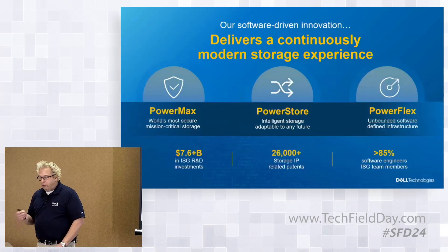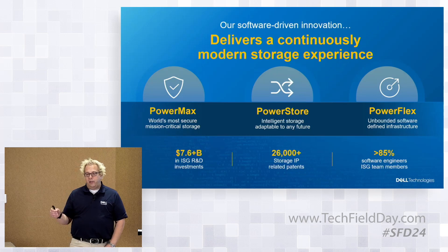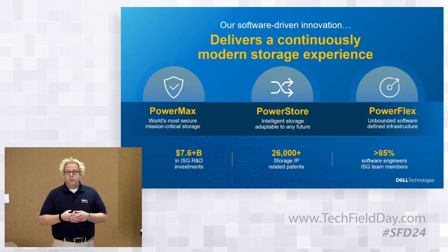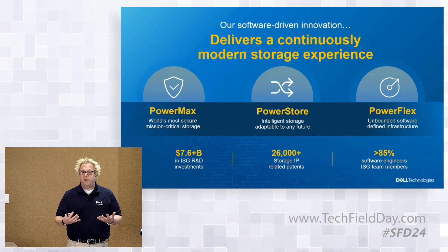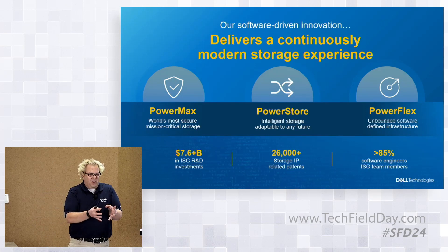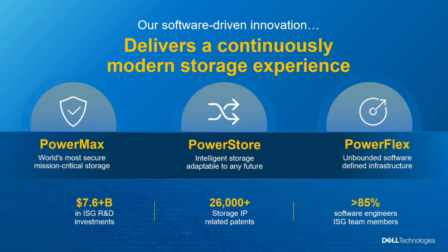We're going to talk about the primary storage piece of the platform: PowerMax, PowerStore, and PowerFlex. From an R&D perspective across ISG, we're a little bit under $8 billion in investments in research and development. It's literally impossible to pull a storage-specific number because today at Dell, those stacks are so integrated — when you look at development around media, interconnects, and ecosystem, we don't have one thing that fits neatly into a storage bucket versus a server bucket.